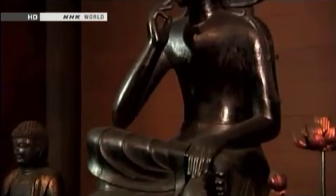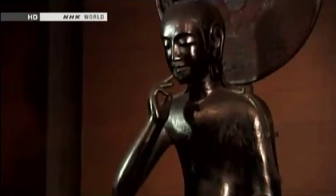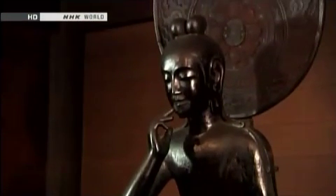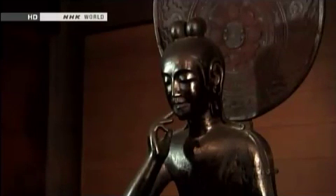The position in which the meditating figure is sitting — with the right leg crossed over the thigh, the right elbow resting on the leg, and a finger touching the cheek — is called the Hankashiyui pose.